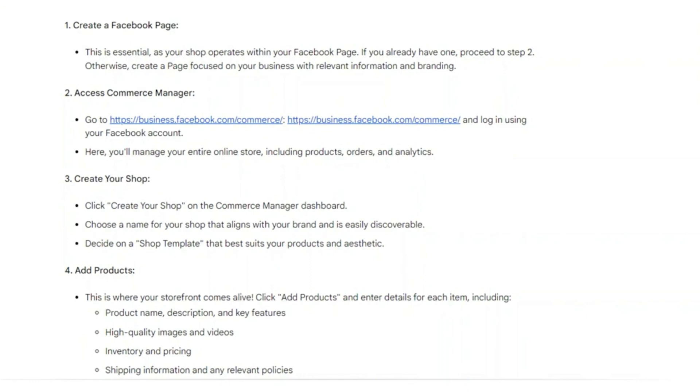Click 'Create Your Shop' on the Commerce Manager dashboard. Choose a name for your shop that aligns with your brand and is easily discoverable. Decide on a shop template that best suits your products and aesthetic — this is where your storefront comes alive.